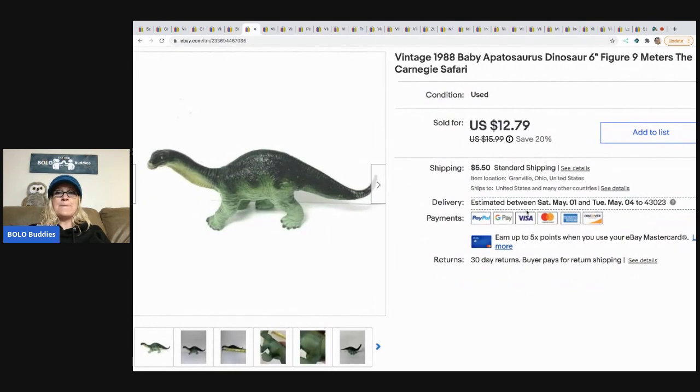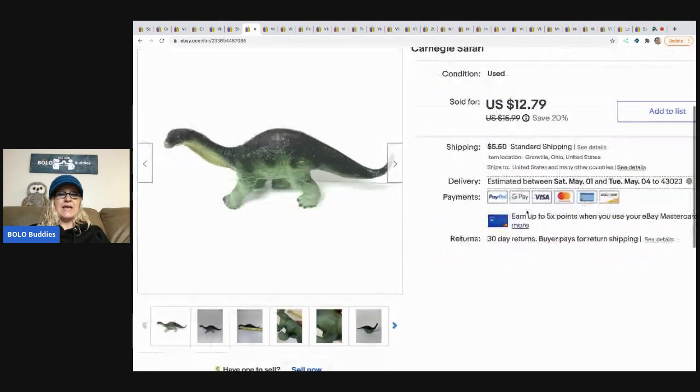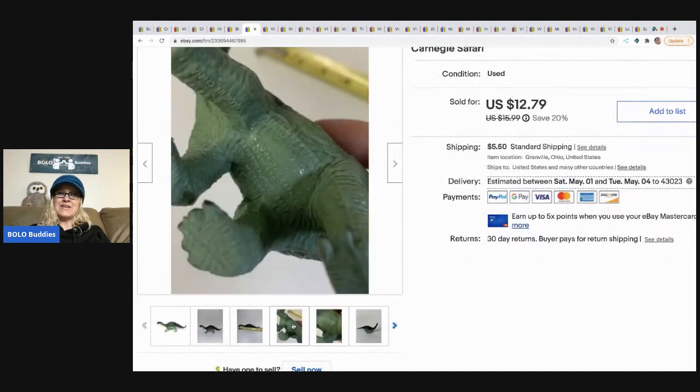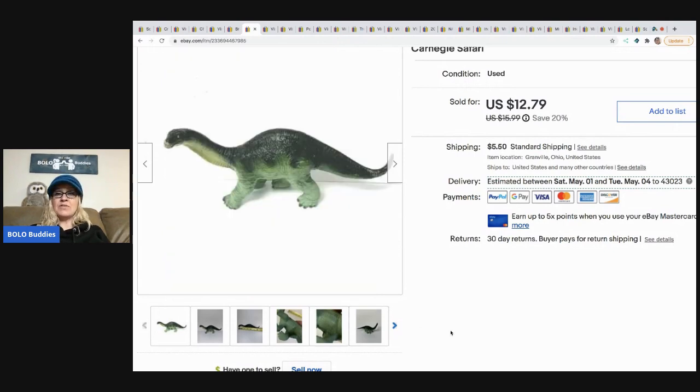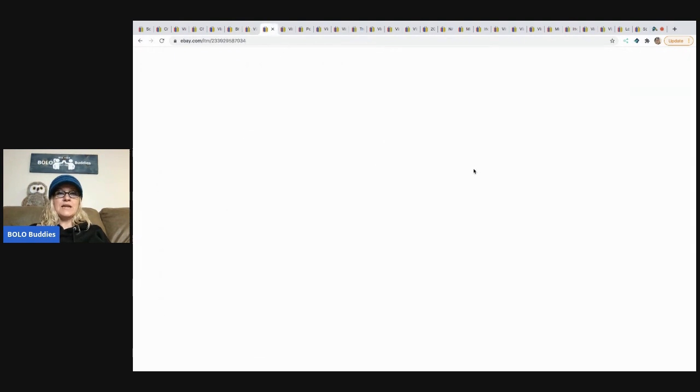The next item I sold is this 1988 Baby Apatosaurus, a six-inch dinosaur figure. I like selling these minifigures — the heavier plastic ones I'll list separately if they'll bring me $10 or more. I ended up taking a best offer of $11 and the buyer paid shipping.